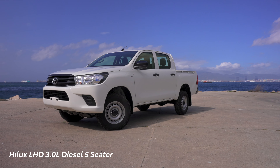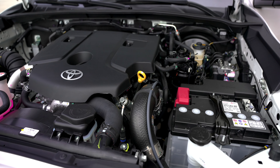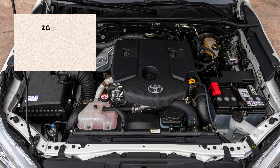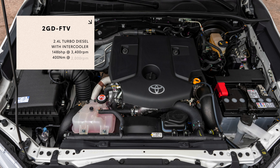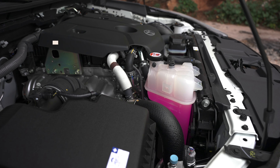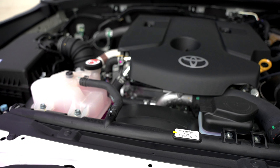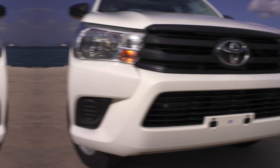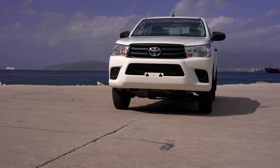Our 2.4L turbo diesel left-hand drive model, our 2.4L turbo diesel in right-hand drive, our left-hand drive 3L diesel version, and our left-hand drive 2.8L turbo diesel automatic model. Let's begin with our 2.4L Hiluxes. Both 2.4L turbo diesel models come fitted with Toyota's 2GD turbo engine, which is one of the most efficient and technically advanced engines Toyota has produced.